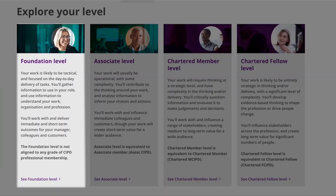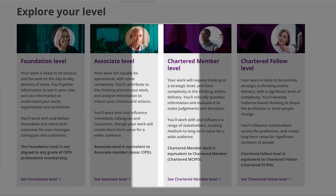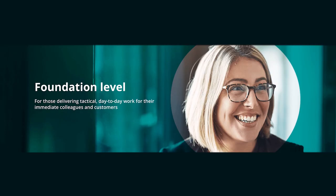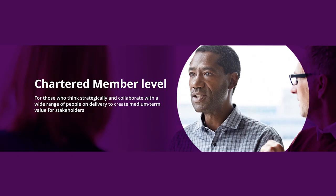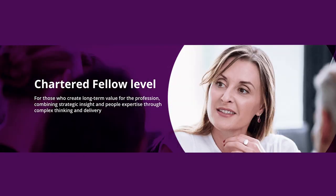We have four impact levels: Foundation, Associate, Chartered Member and Chartered Fellow. They are all very different. We have descriptions of all of those levels, and I recommend that people go onto the website and understand which one their role most closely aligns to.